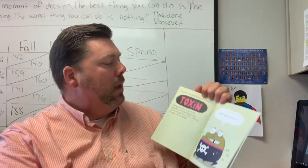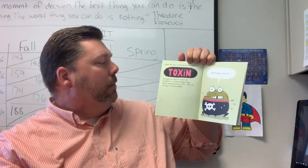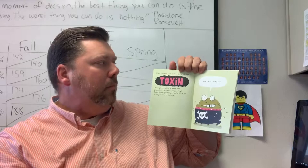When the toad is threatened, she releases a toxin through her skin to ward off predators. It tastes disgusting. Some toad species put out a toxin so strong it can be deadly.